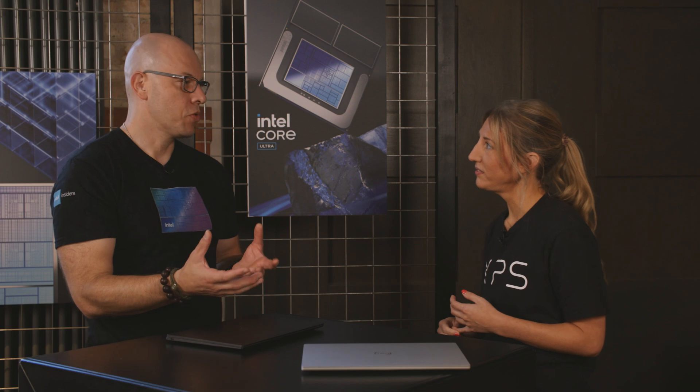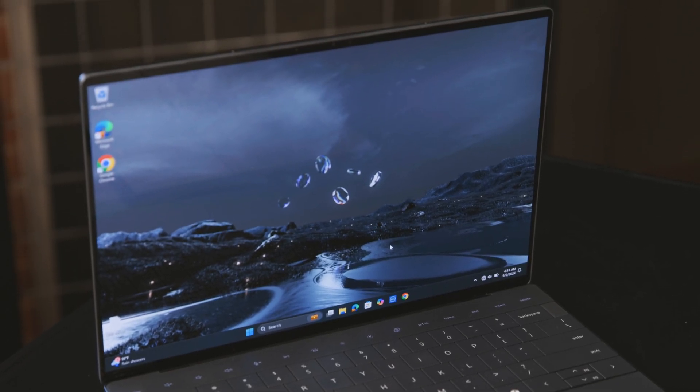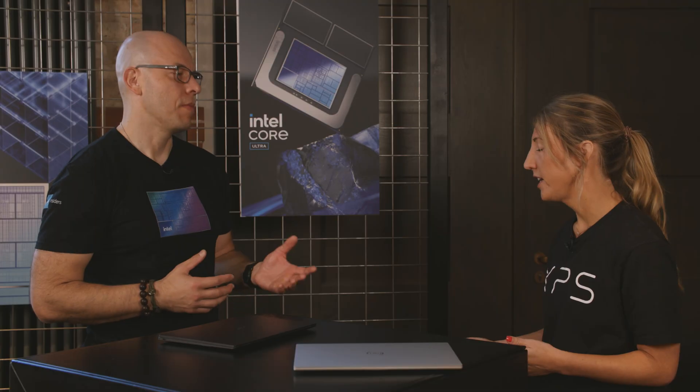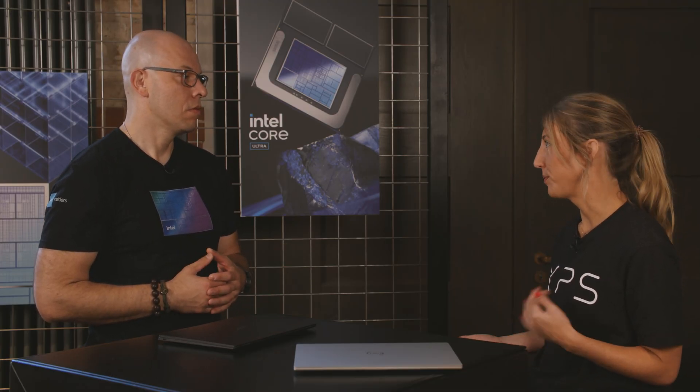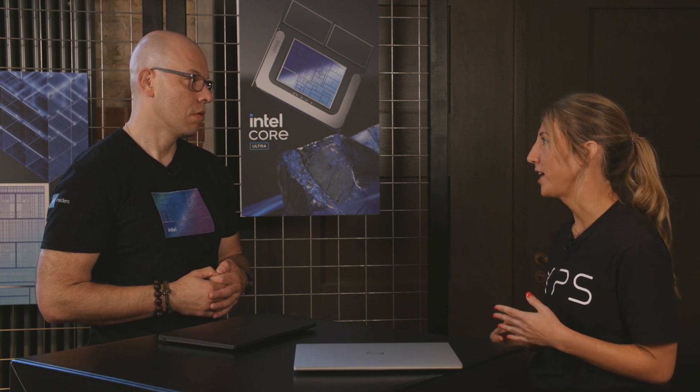What can customers expect when it comes to the screen? We offer an FHD, QHD touch, or a 2.8K touch OLED. We like to offer FHD as our entry option. A lot of people ask why XPS continues to offer FHD — it's because it's going to get you the best battery life you could possibly get, and we've seen that to be true when we look at our battery benchmarks.